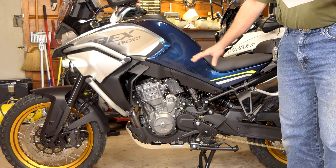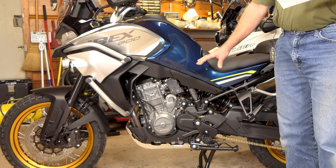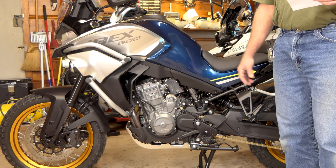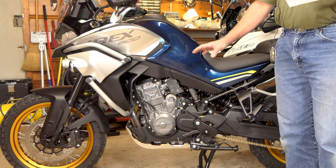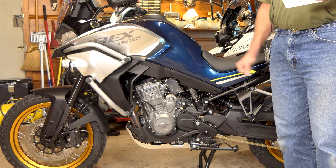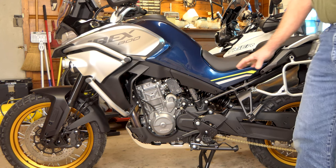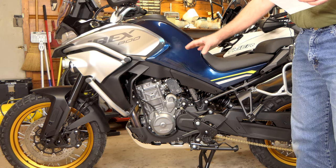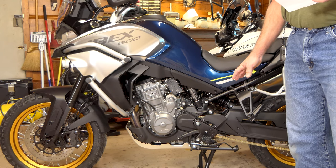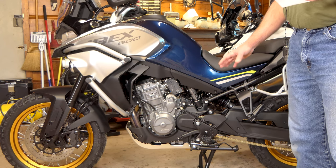The entire engineering and design on this motorcycle was done by the Kiska Group, the same design firm that does all the KTM motorcycles — they've done them since 1992. So there's no real big surprise that the frame dimensionally is exactly the same as a KTM 790 Adventure frame.